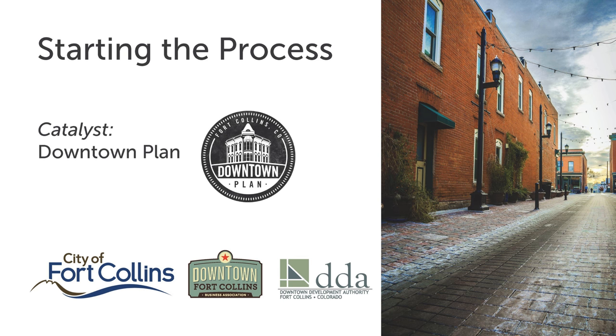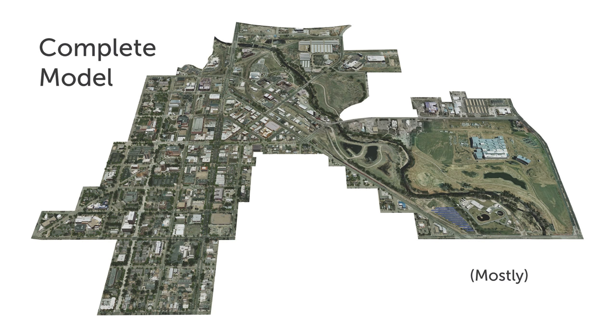To start the modeling process, a long-range planning effort produced the downtown plan — an ongoing two-year process for outreach and crafting the plan. We've used this model throughout the process for outreach and analysis. The complete model is about a mile in either direction, contains a couple hundred buildings, and is photo-realistic. We can analyze things aerially, but we really focused on the ground-level user experience — analyzing at a photo-realistic level from the pedestrian perspective.